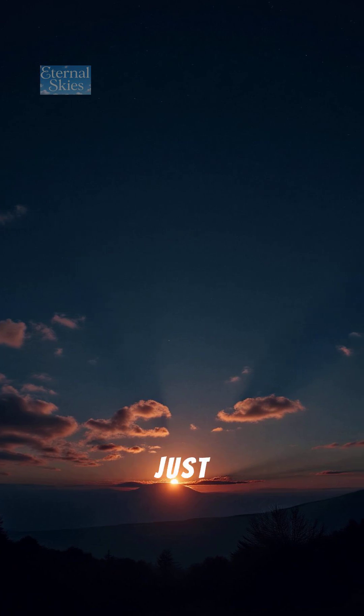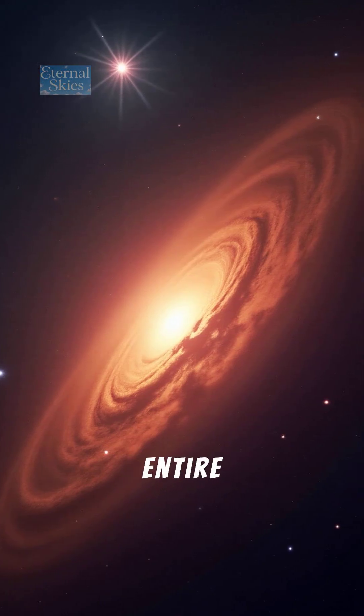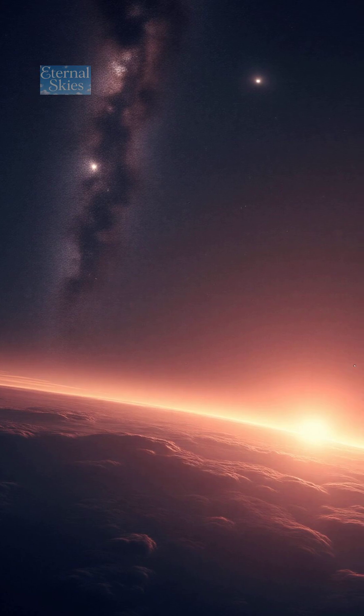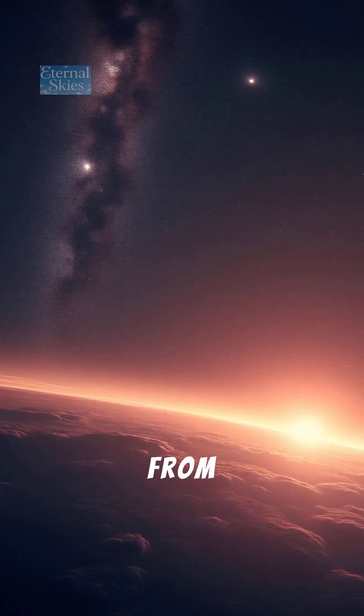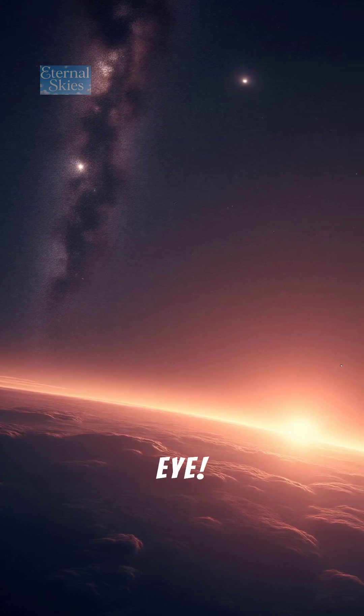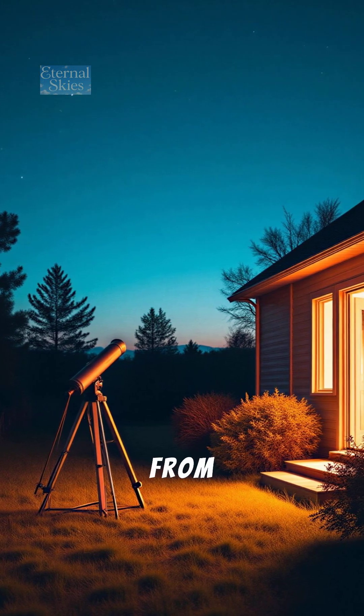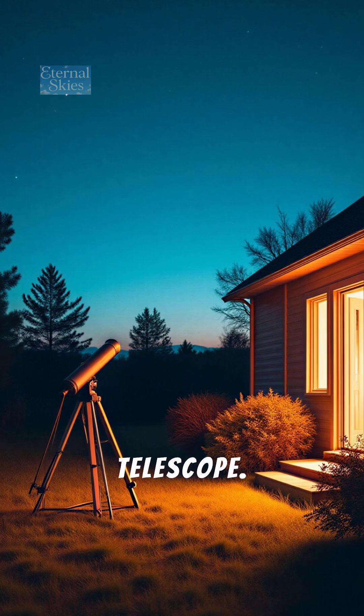When we look up at the night sky, we're not just seeing stars — we're looking into entire galaxies, billions of light-years away. And believe it or not, some of them are visible from Earth, even to the naked eye. Let's explore 10 galaxies you can actually see from your backyard or through a small telescope.